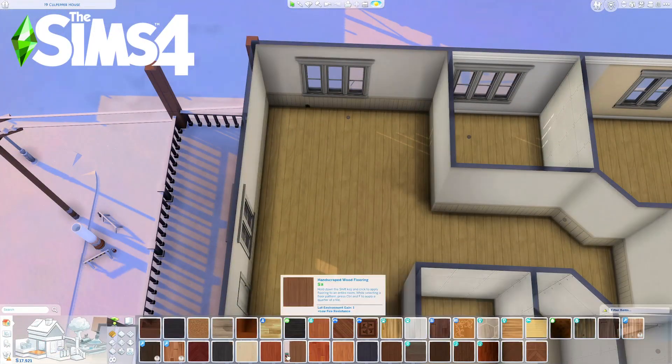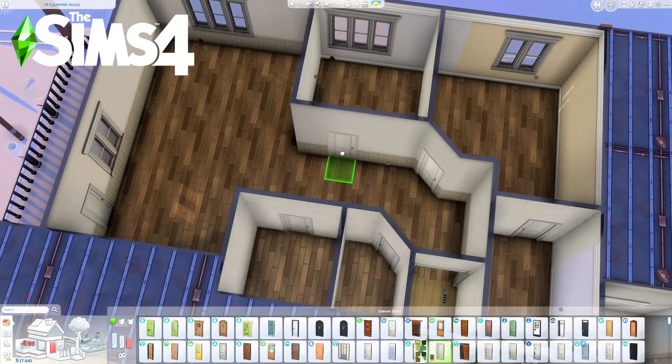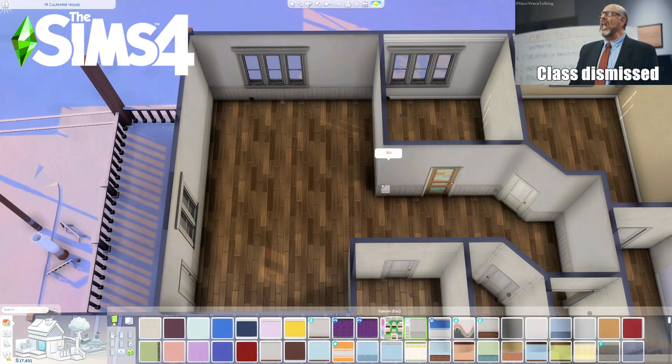Hey everyone, it's Katina Gaines and I hope everyone's day has been going great. Today we are building an apartment for a married couple that are pretty hippie, hipster type, and pretty laid back since both of them work in the teaching field.